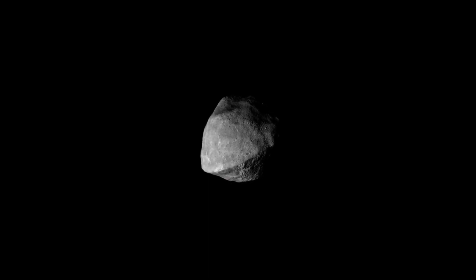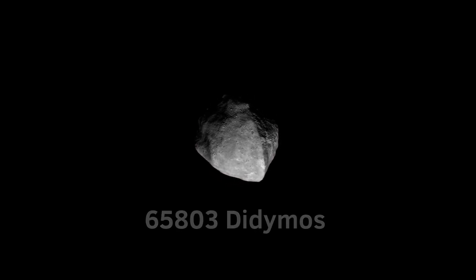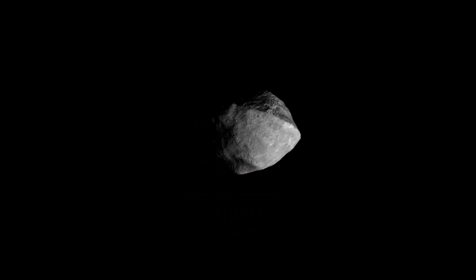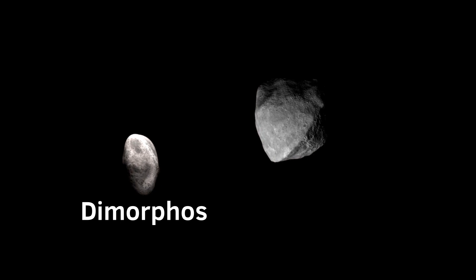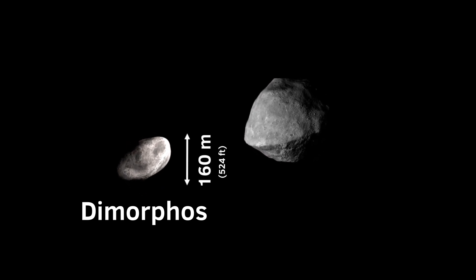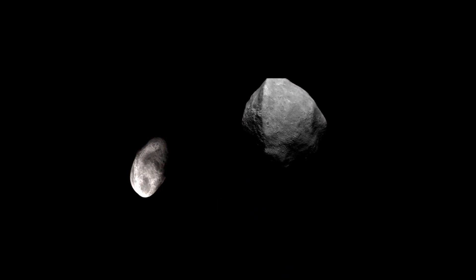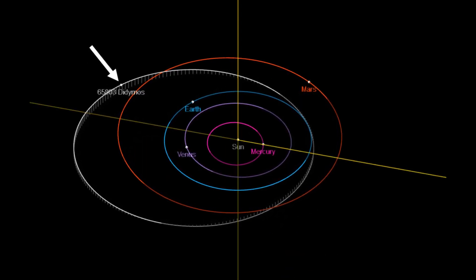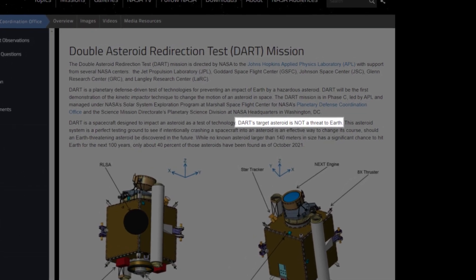Hi there, Mikhail is here, and this is a binary asteroid Didymos. Its primary body is approximately 780 meters across, but it also has a small satellite, or moonlet, called Dimorphos, which is about 160 meters in size — larger than the Statue of Liberty. This pair orbits the sun quite close to Mars and Earth, but as NASA wrote on their website, this asteroid is not a threat to Earth.